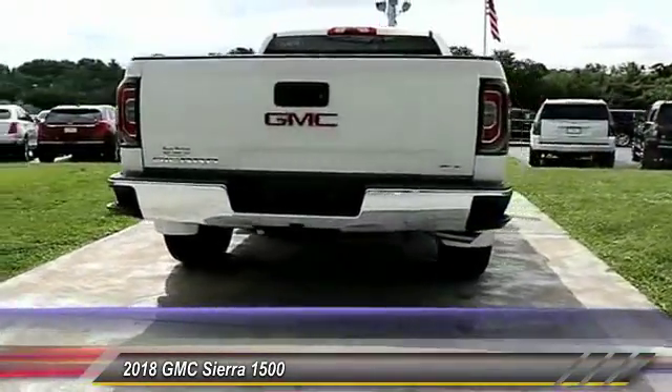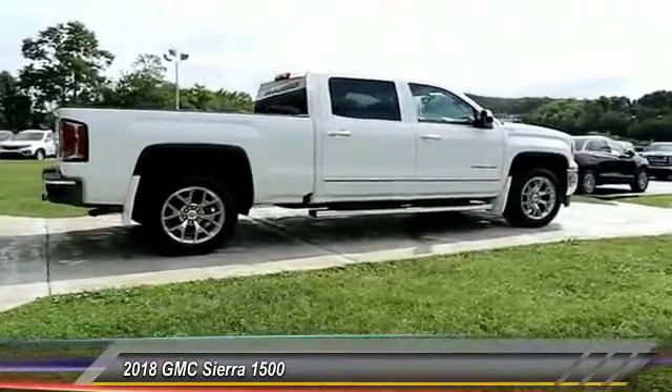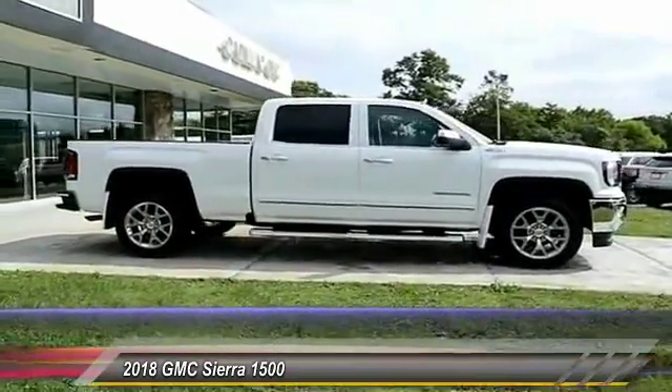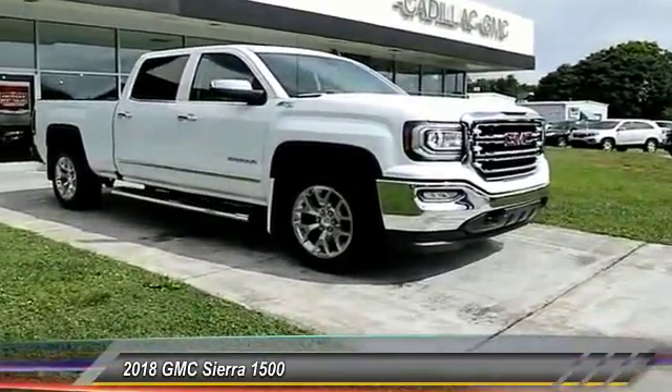Here are some of this vehicle's great options: power passenger seat, four-wheel drive, anti-lock braking system, traction control, air conditioning, Bluetooth wireless data link for hands-free phone, HomeLink garage door opener, power steering, aluminum wheels, and cruise control. Wouldn't you look great in this vehicle?